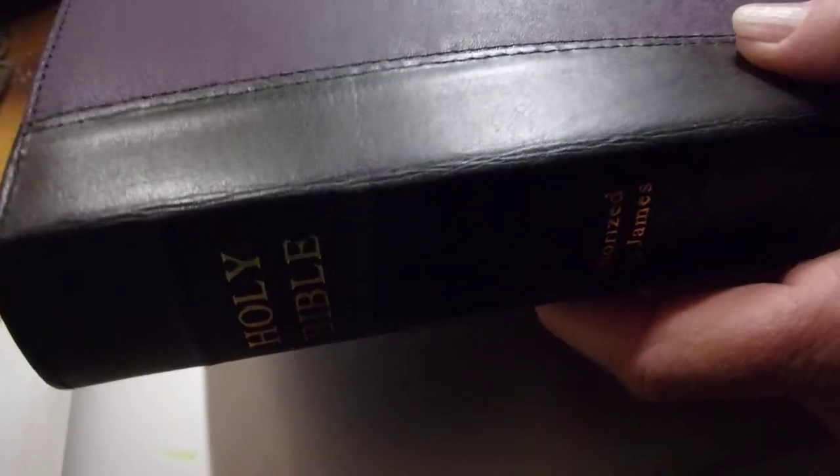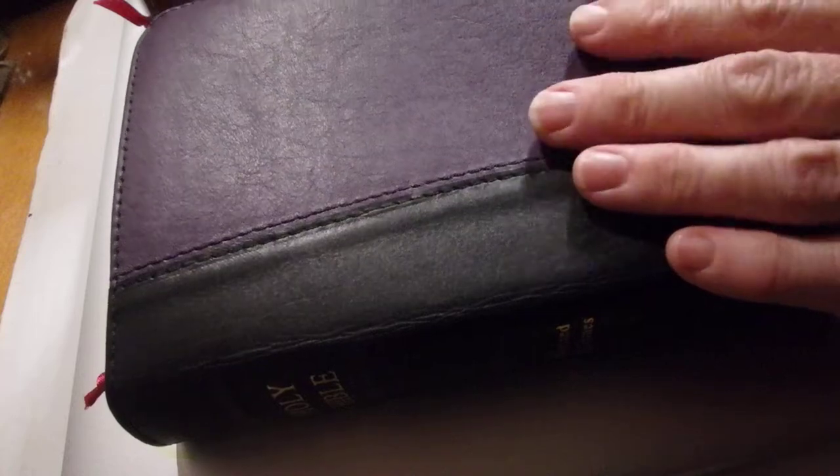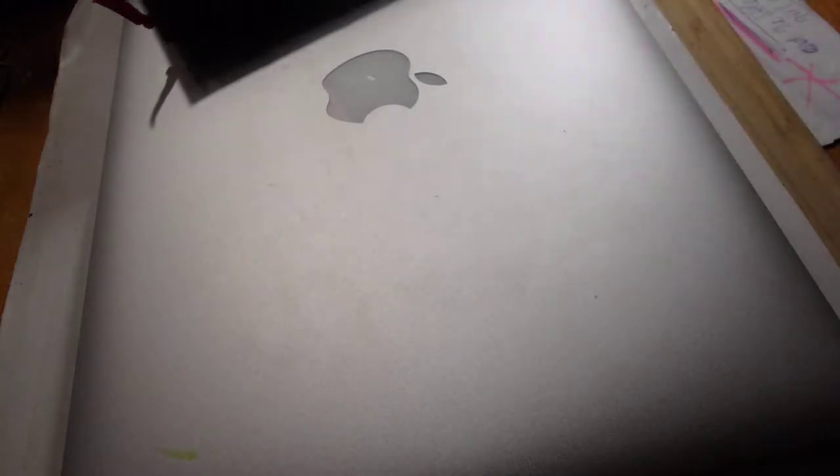I don't get to talk to her a great deal, but I held her as a baby, so she's like a special girl to me, and I would like her to have this Bible and be introduced to the Word of God.